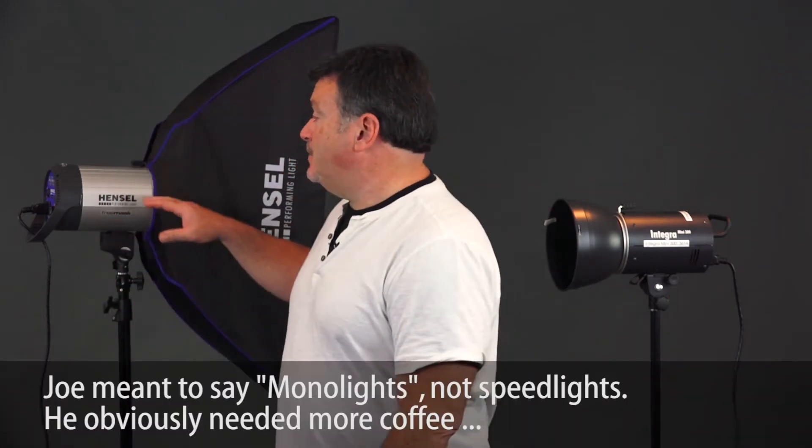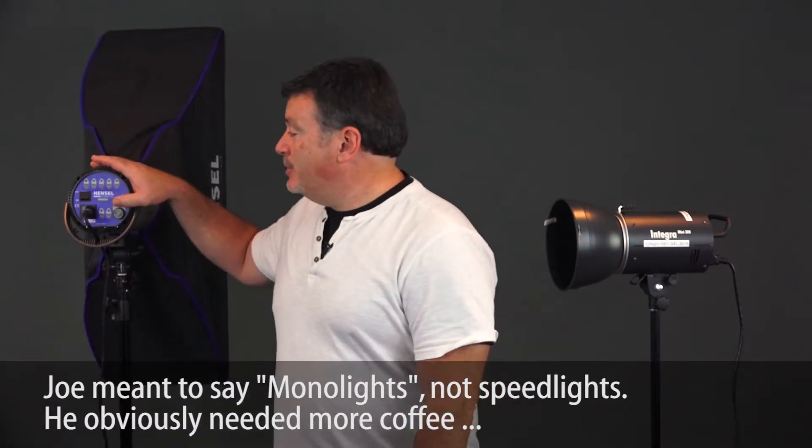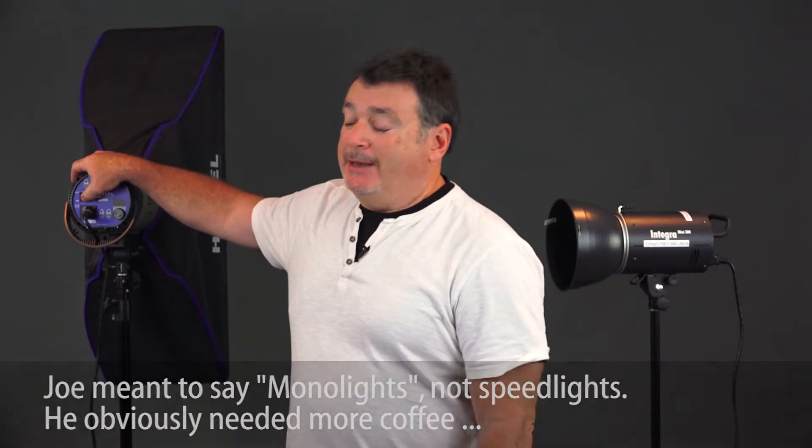How about recycling speed? If you're the kind of portrait shooter that likes to shoot rapid fire — you've got your model moving around and you don't want to miss anything — these studio strobes will fire continuously at a very rapid pace. That's not something you can do with a speed light. I can just keep popping and keep going.